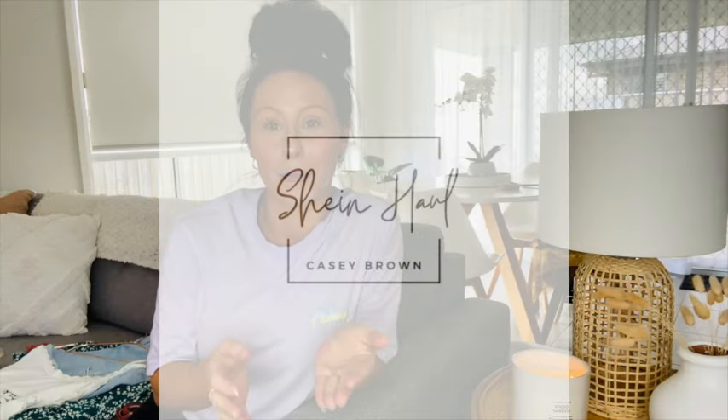Hello everyone and welcome back to my channel, or if you're new here my name's Casey — thank you so much for clicking on today's video. I'm coming at you with another Shein haul. As you know, I love Shein and I've purchased from them numerous times. I keep going back because for the price of a lot of their items, it's really good quality.